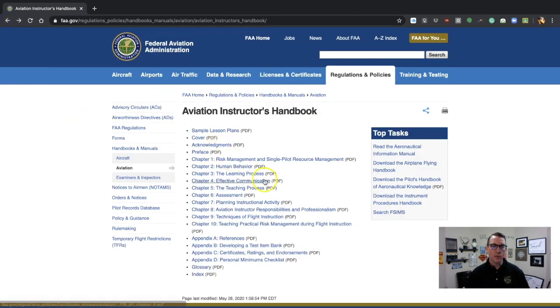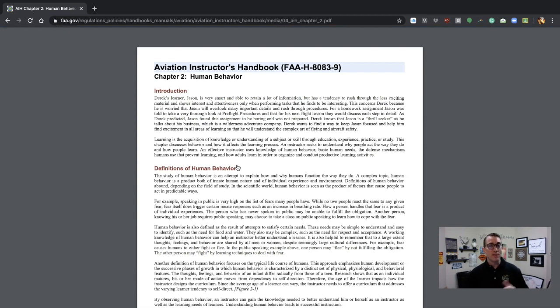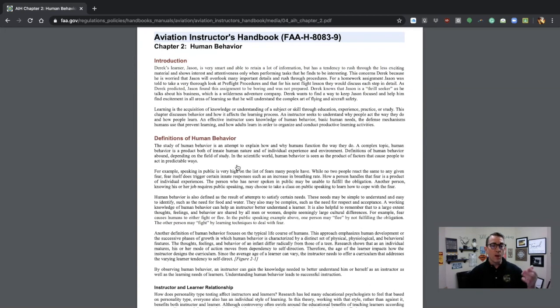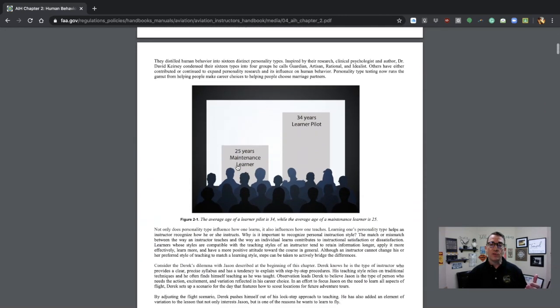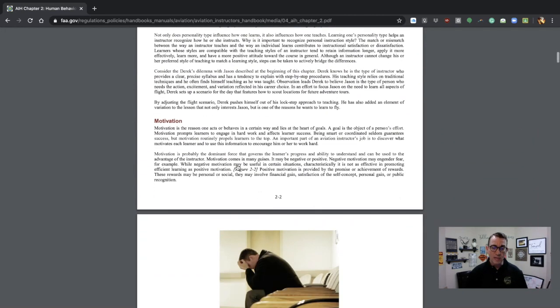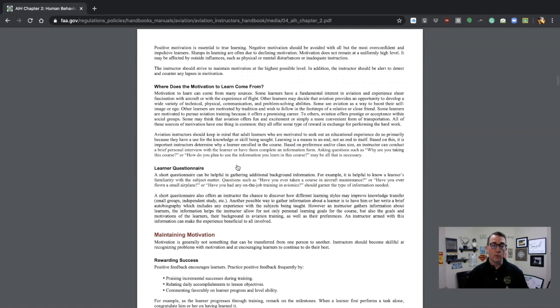Human behavior and effective communication has now been broken into two separate chapters. Chapter 2 of the previous edition was actually the learning process. Human behavior — a very complicated subject — has now been turned into a very quick 17-18 pages. Again, information from the 9 Alpha, but the amount of subtle differences is incredibly high. They've done a phenomenal job putting this together in a nice digital read. I love the fact that they updated the photos and made all these little subtle changes.